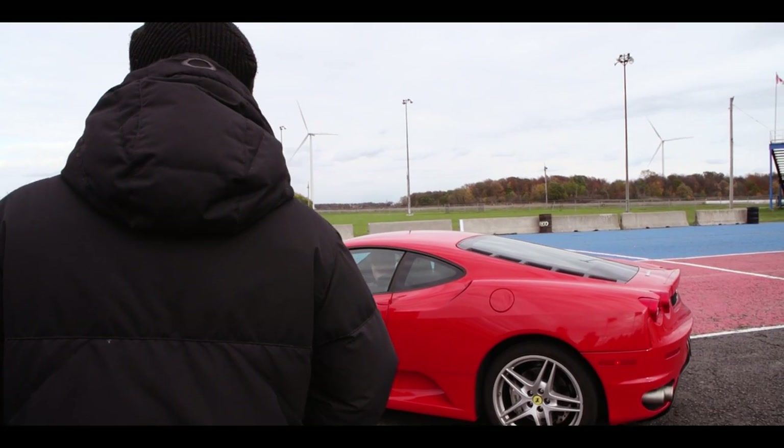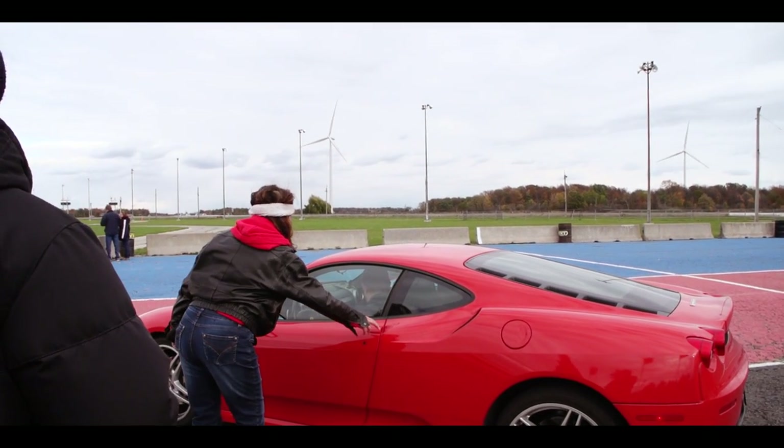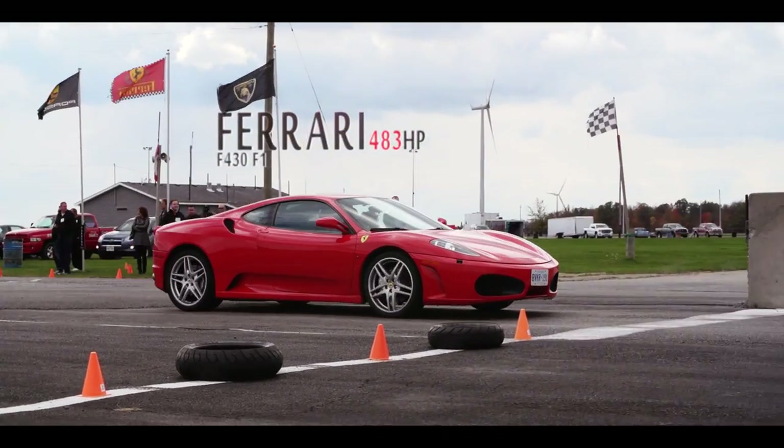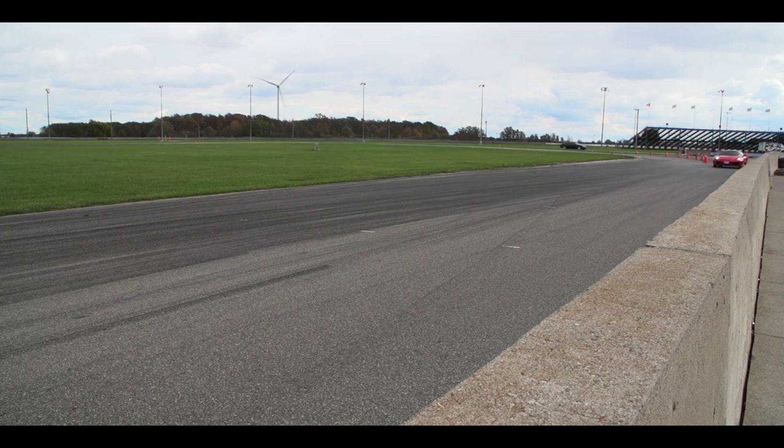All the rides are accompanied by an instructor who gives you driving tips as you go. Ferrari was the second ride — it felt the lightest out of the three and the quickest.